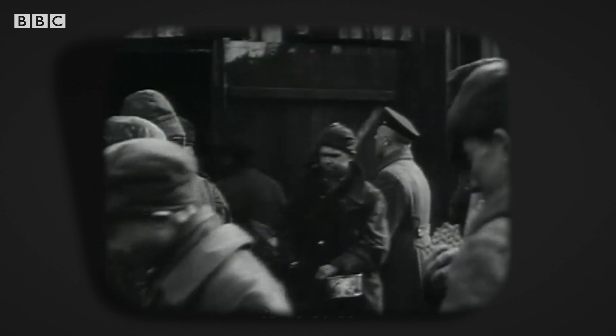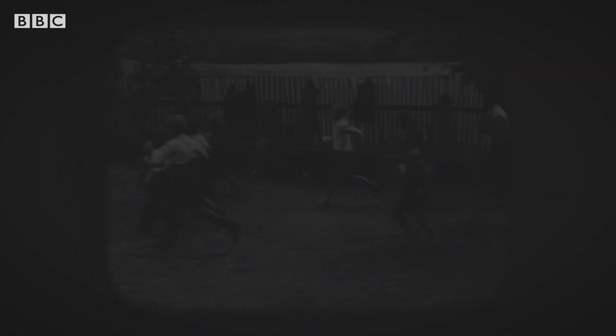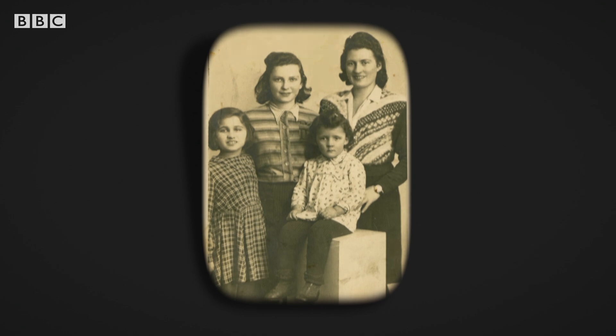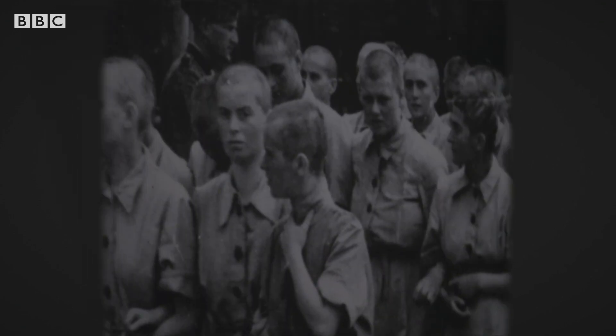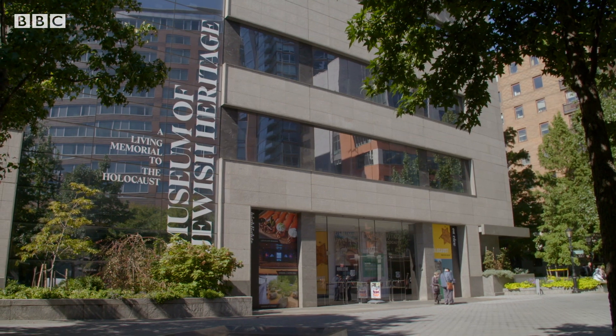Blanche's mother and her siblings were murdered. But thanks to her aunt Rose who hid her, Blanche miraculously survived the Holocaust. Today she has few photos from her childhood. Many pictures from the 1930s and 1940s do survive though, and hundreds are on display here in the Museum of Jewish Heritage in New York City.